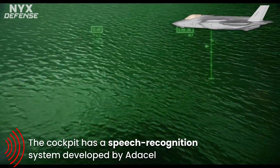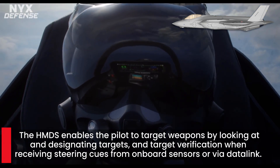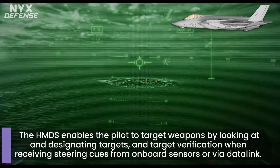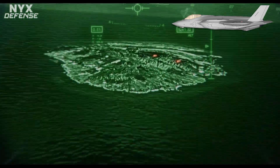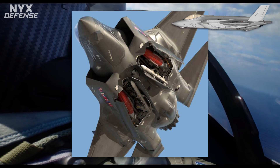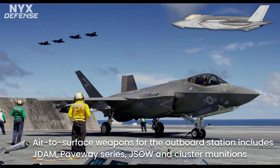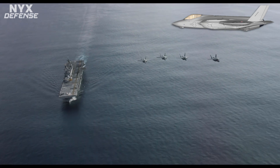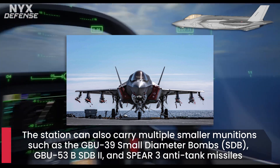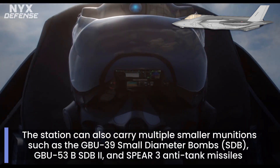To preserve its stealth shaping, the F-35 has two internal weapons bays with four weapons stations. The two outboard stations can each carry ordnance up to 2,500 pounds — or 1,500 pounds for the F-35B — while the two inboard stations carry air-to-air missiles. Air-to-surface weapons for the outboard station include the joint direct attack munition, Paveway series of bombs, joint standoff weapon, and cluster munitions. The station can also carry multiple smaller munitions such as the GBU-39 small diameter bombs, GBU-53B SDB-2, and Spear-3 anti-tank missiles. Up to 4 SDBs can be carried per station for the F-35A and F-35C, and 3 for the F-35B. The inboard station can carry the AIM-120 AMRAAM. Two compartments behind the weapons bays contain flares, chaff, and towed decoys.